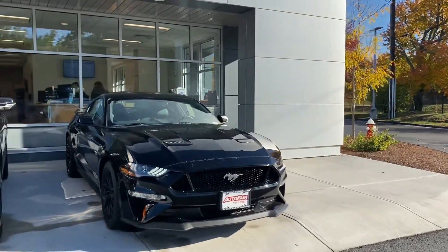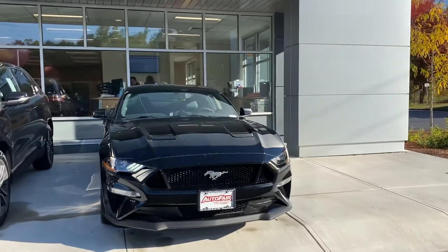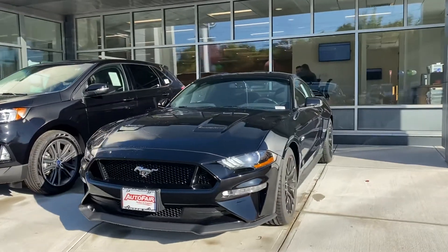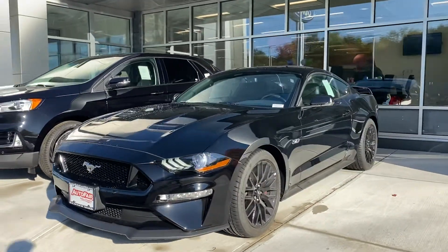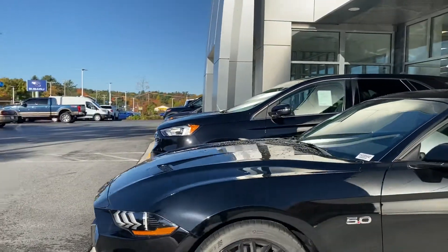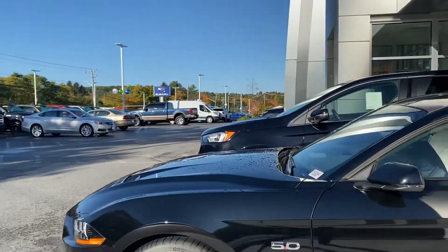This particular model comes equipped with a 5.0 engine, eight cylinder with lots of power to get you going. It also comes equipped with the GT performance package along with the nice rims, as you can see — 19 inch wheels. Look at those beautiful calipers; they make the car really aerodynamic.